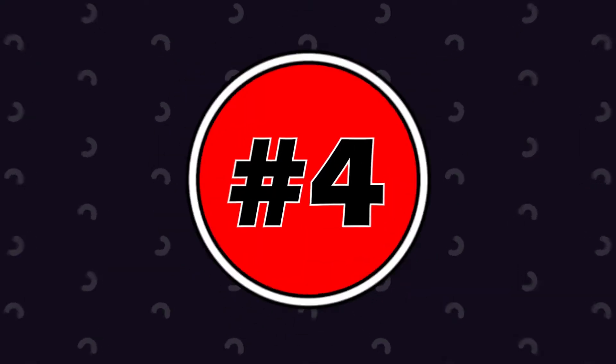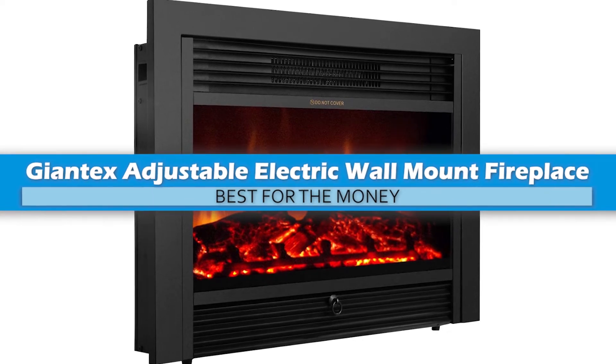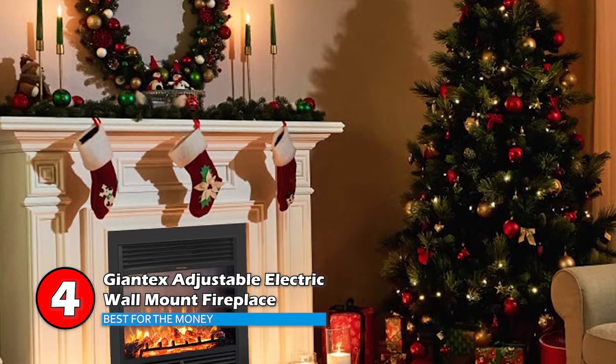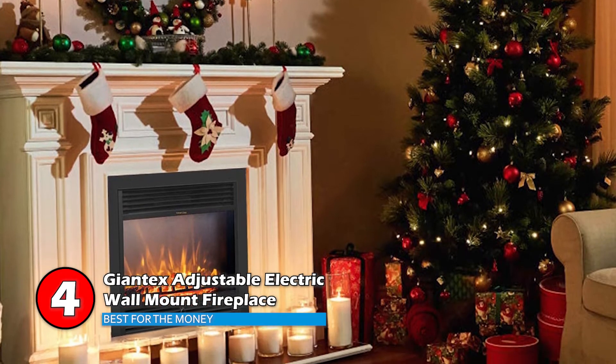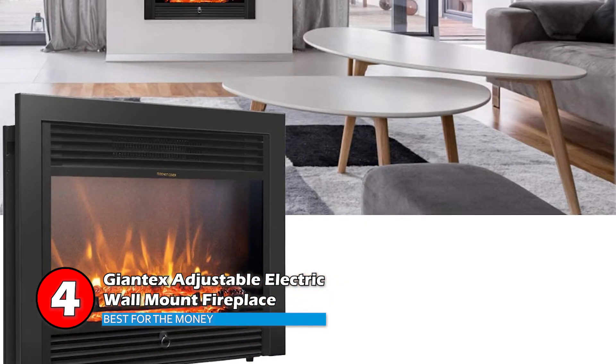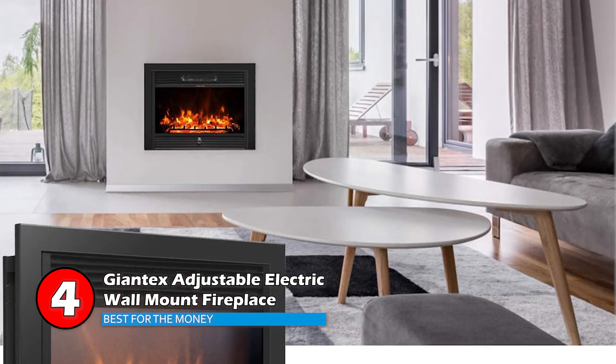Next we have Best for the Money: Giantek's Adjustable Electric Wall-Mounted Fireplace. Featuring two power outputs — 750 watts and 1500 watts — this heater measures 35 inches by 22 inches. It has thick tempered glass and a stylish finish. Mounted flush to the wall, this model comes with a remote control.